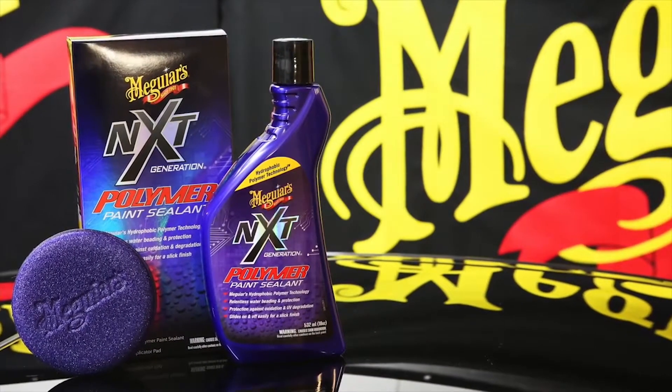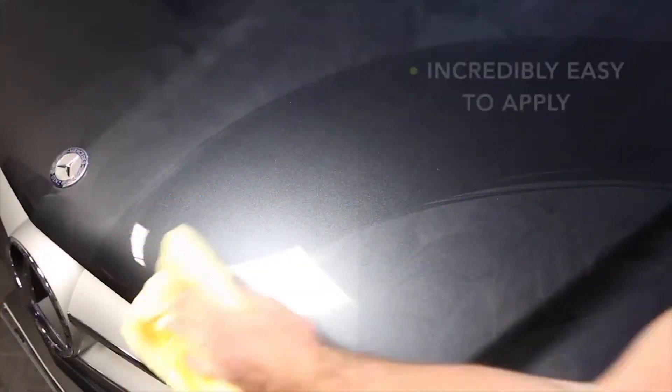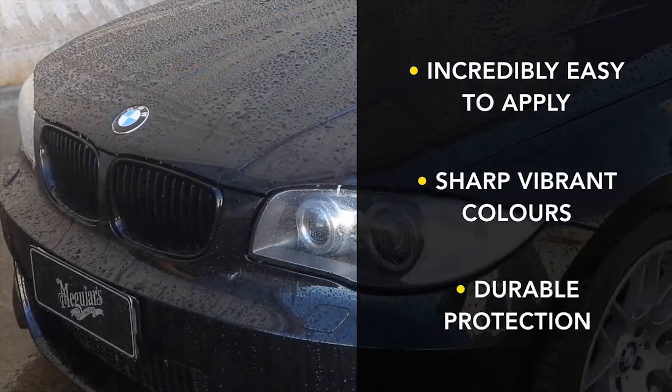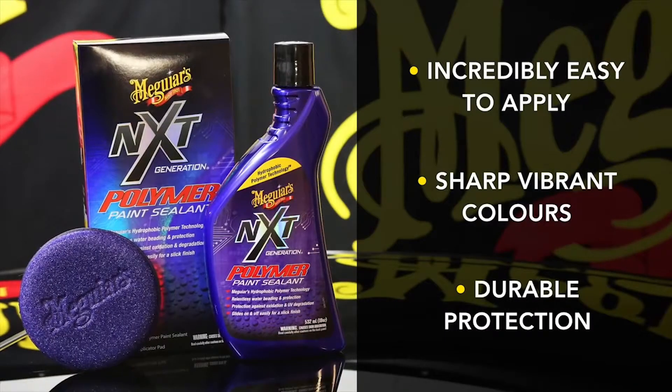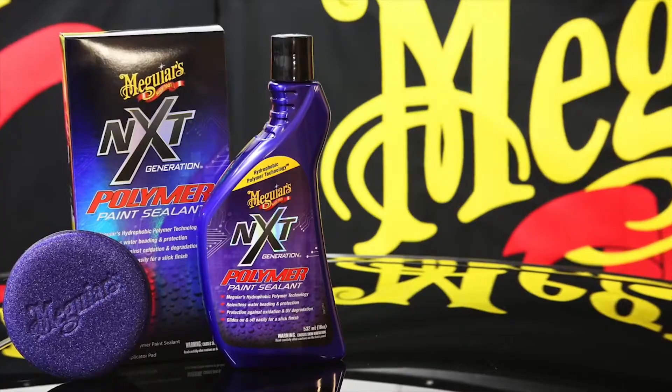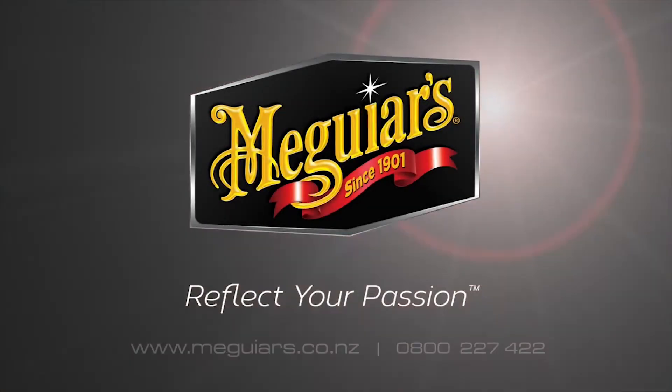Meguiar's NXT Polymer Paint Sealant: incredibly easy to apply, sharper, more vibrant colours, and exceptionally durable protection. What else would you expect from the world's premier car care brand for more than 100 years? Meguiar's — reflect your passion.